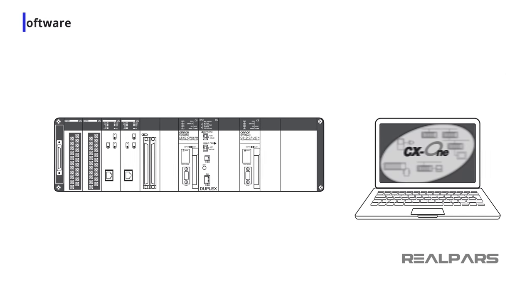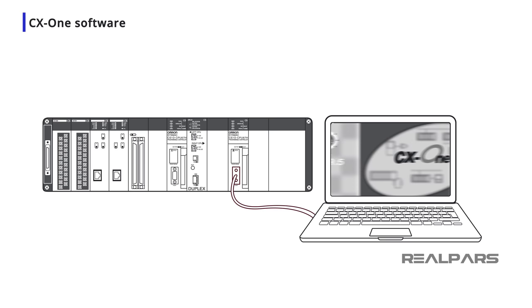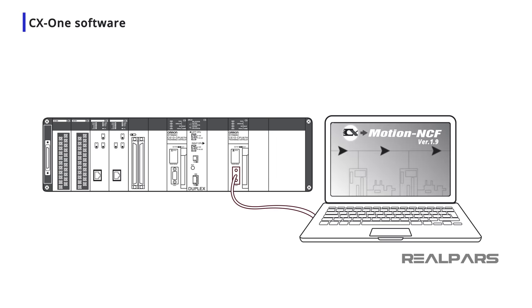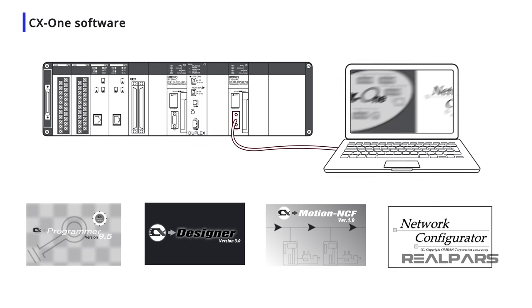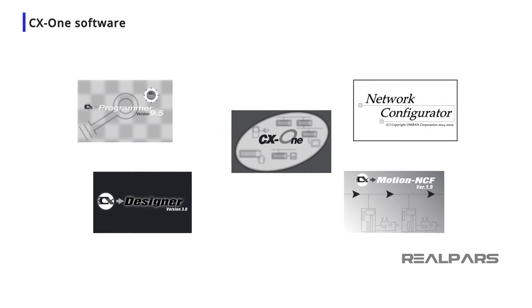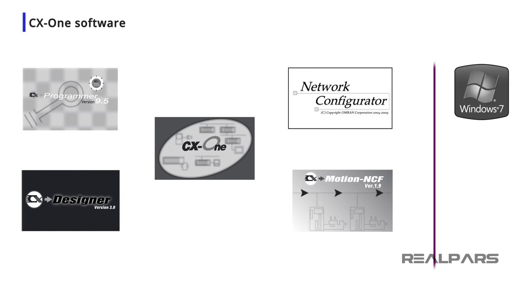The CX-1 software suite allows users to build, configure, and program Omron PLCs, HMIs, motion control systems, and networks using only one software package. Additional software packages can be purchased to provide functionality for supervisory machine visualization and control, communication drivers and interfaces to third-party HMIs, OPC server capability, and development software for Omron's LD, HD, and mobile robots. CX-1 software can be installed on Windows 7 Service Pack 1, Windows 8.1, and Windows 10.